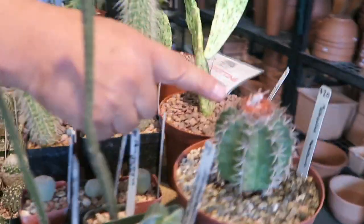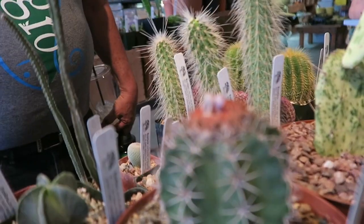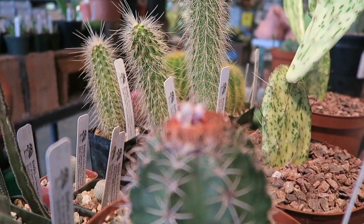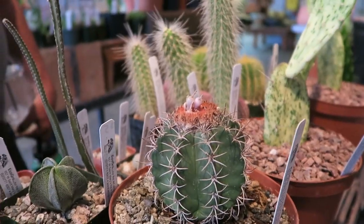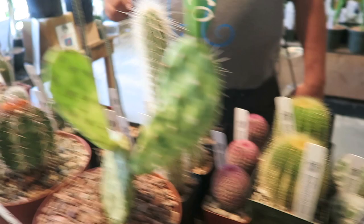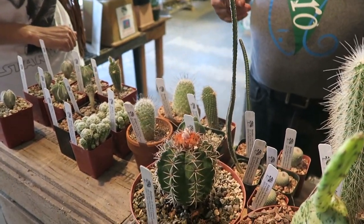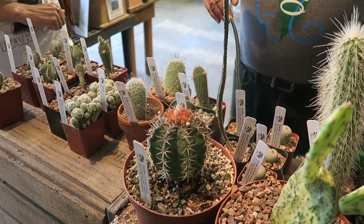I want you to see this. This melocactus is from Cuba, actually near Guantanamo Bay. They're incredibly rare now — this is considered red flag critically endangered, meaning it's probably going to be extinct where it's from. But we have growers that grow and propagate them.